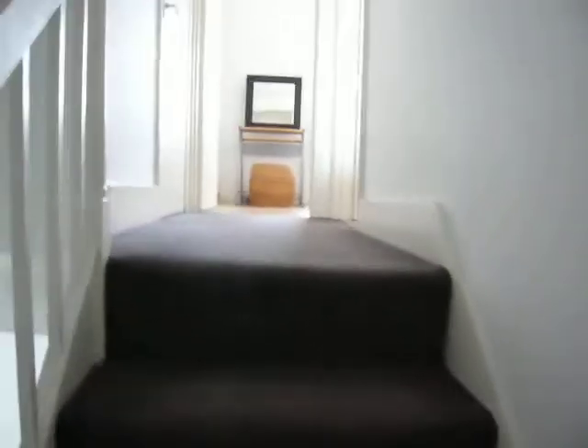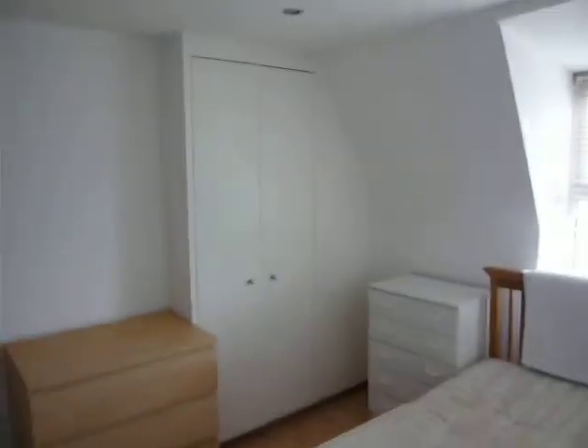Let's go upstairs. So we've got some storage here. And storage — this is bedroom one. It's got a double bed in there. It's got some storage and wall units built in.